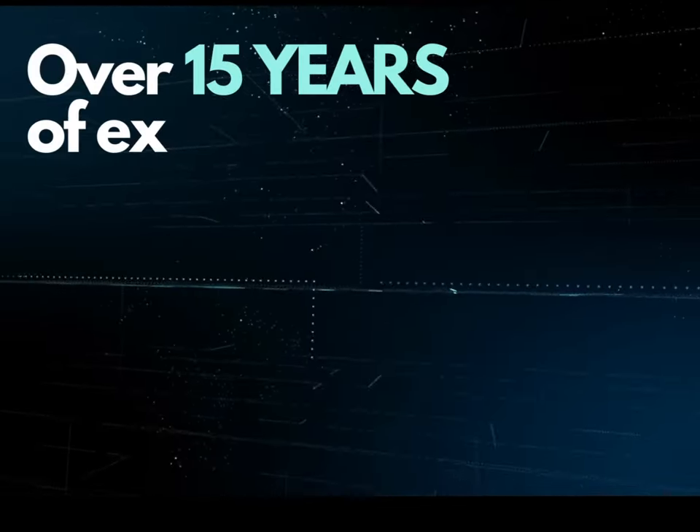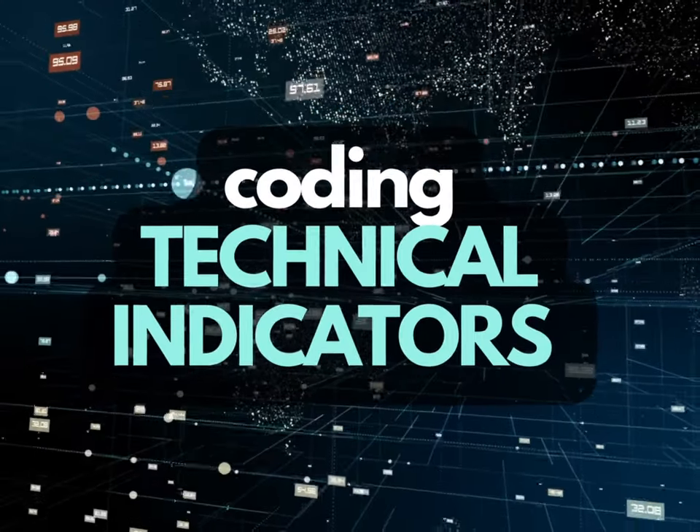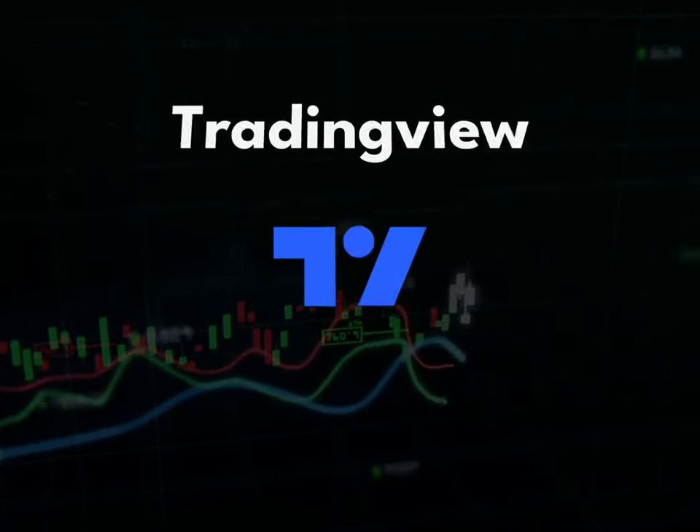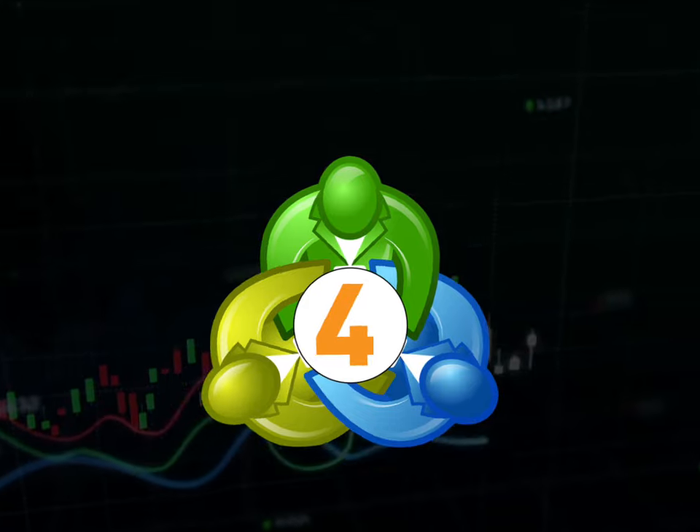Indicator Vault — our developers have over 15 years of experience coding technical indicators. But we also do much more than that. We now develop products for TradingView, MT4, and MT5.